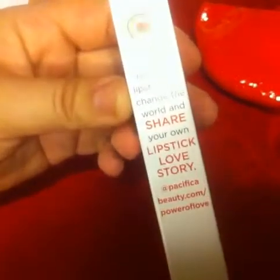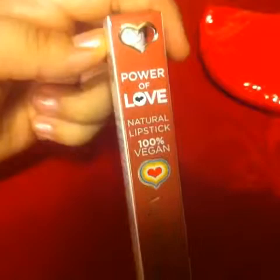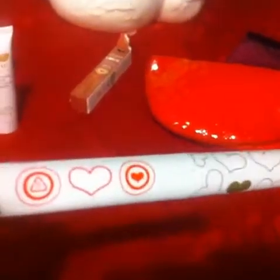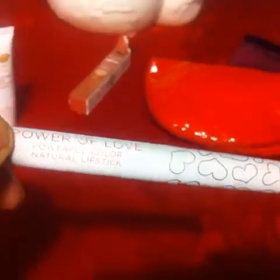Next I got the Pacifica Natural Minerals Power of Love lipstick. It's in the color nude red, and the packaging says it's 100% vegan, which is pretty cool. The packaging has some gold hearts on it — pretty cute.